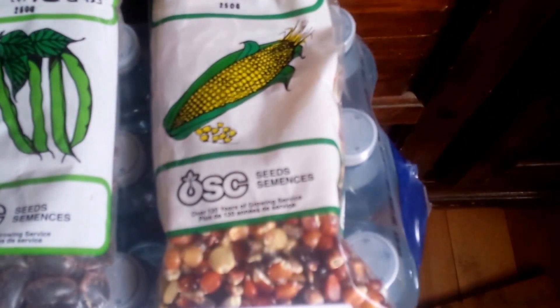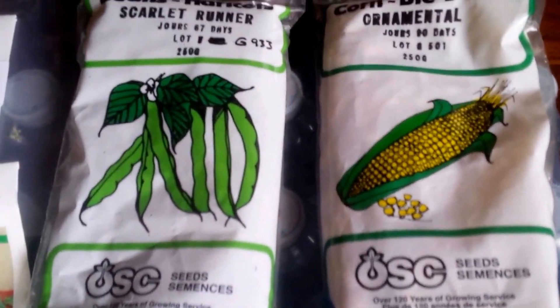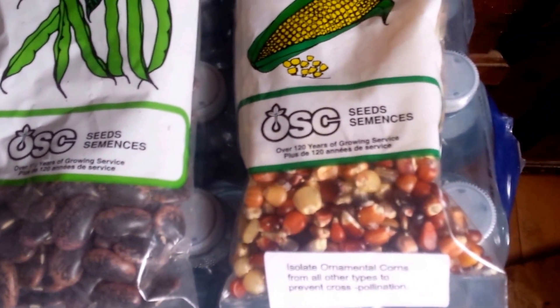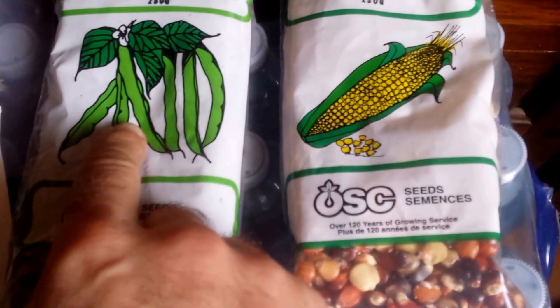These are all from OSC, Ontario Seed Company. Corn — ornamental — it can be ground into cornmeal, and I go through a lot of cornmeal. We've got scarlet runner beans, big package, and I'm planning on doing the three sisters method: corn, beans planted around them and climbing up them, and then squash.